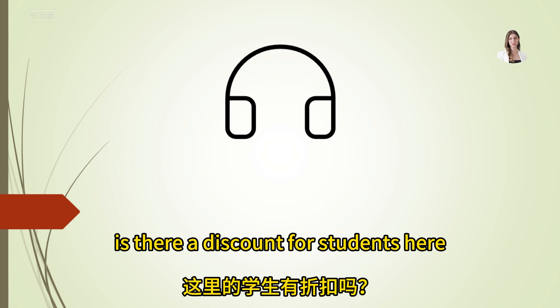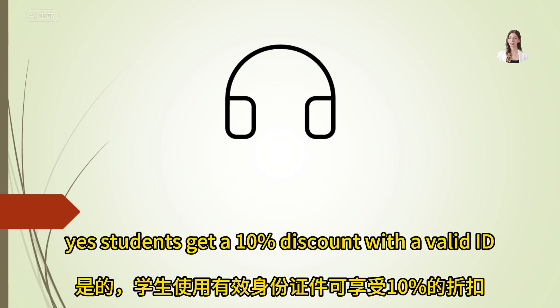Is there a discount for students here? Yes, students get a 10% discount with a valid ID.